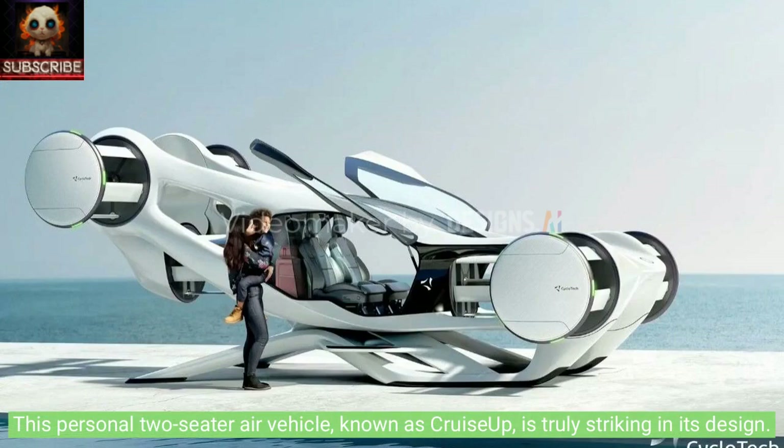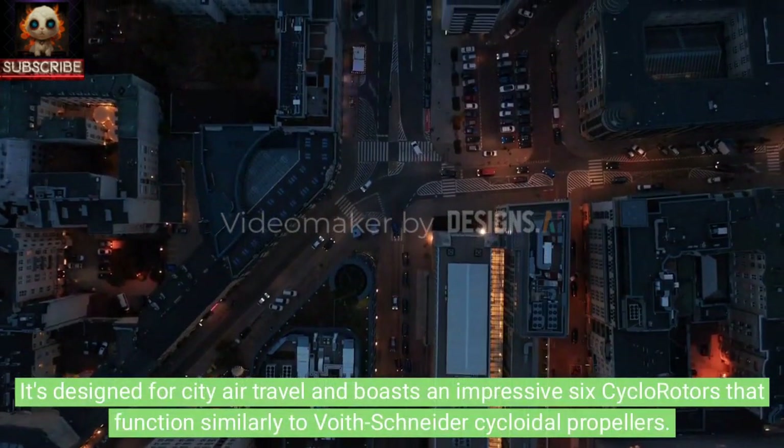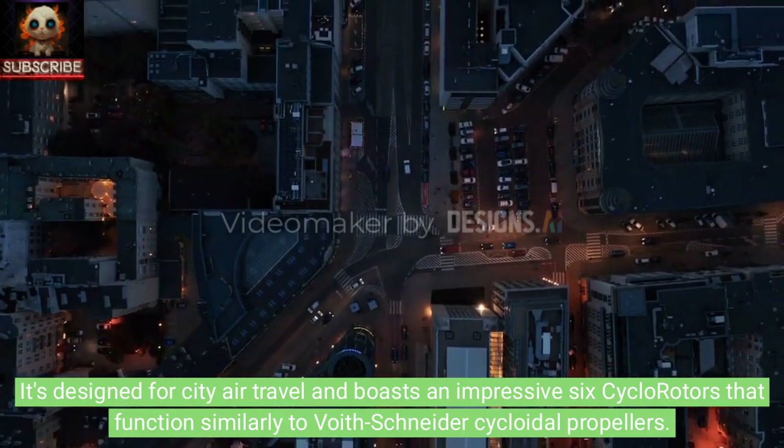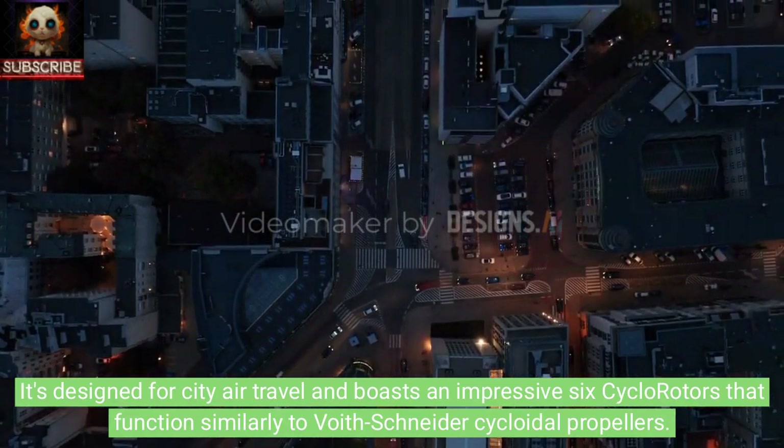This personal two-seater air vehicle, known as Cruise Up, is truly striking in its design. It's designed for city air travel and boasts an impressive six cyclo rotors that function similarly to Voith-Schneider cycloidal propellers.